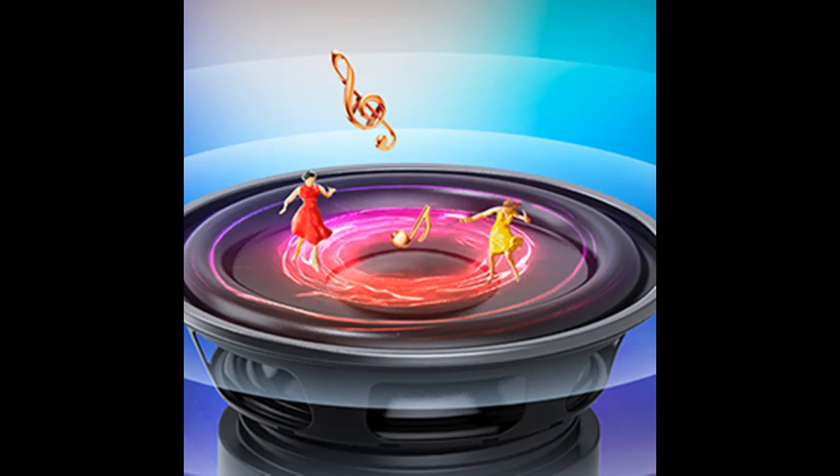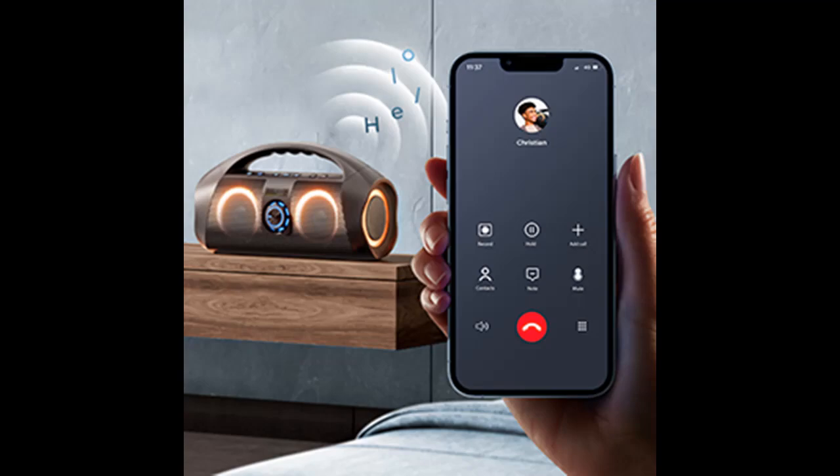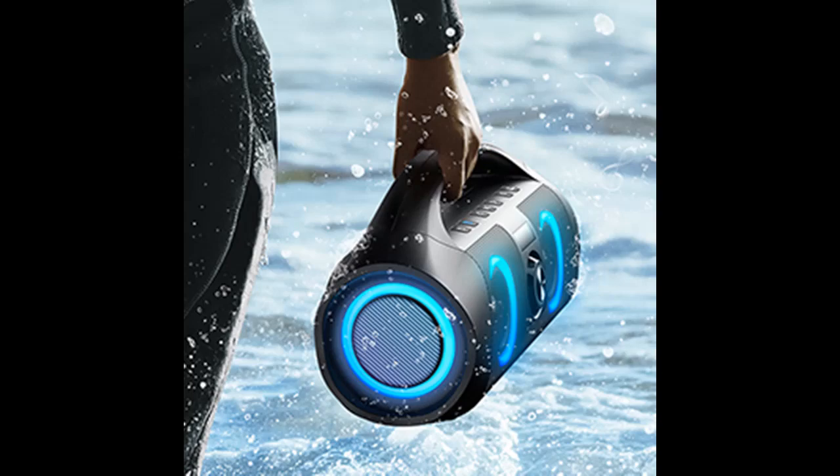Need even bigger sound for big parties or outdoor events? It allows you to pair up to 100 wireless speakers together via dual Bluetooth to sync music playback throughout the space and create a more immersive 360 surround loud sound experience.